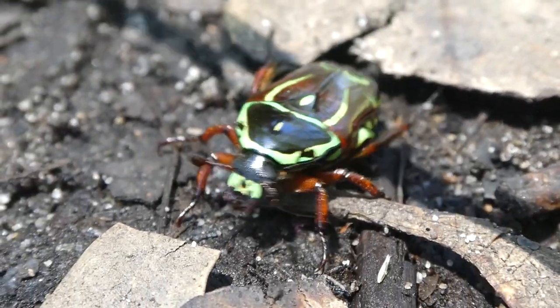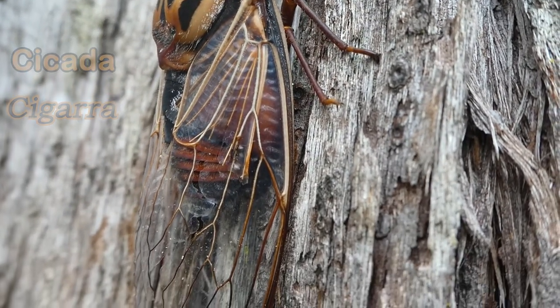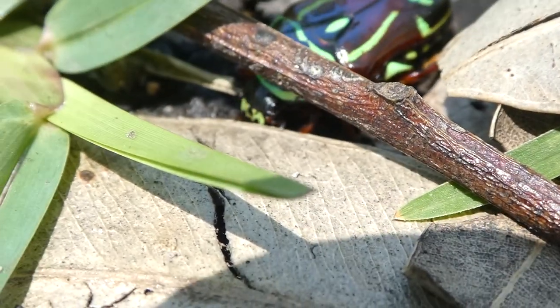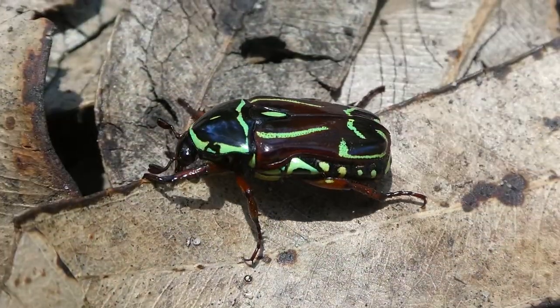It's also summer so there's a lot of cicadas out looking for mates. Fiddler beetles are flower beetles, which is a sub-family of scarab beetles, and they feed on the nectar of native Australian plants such as eucalyptus trees, also known as gum trees.